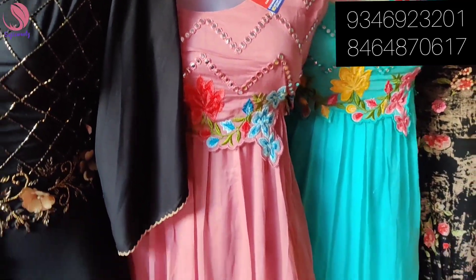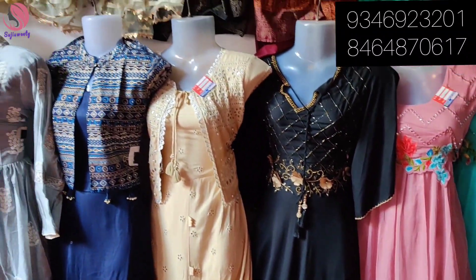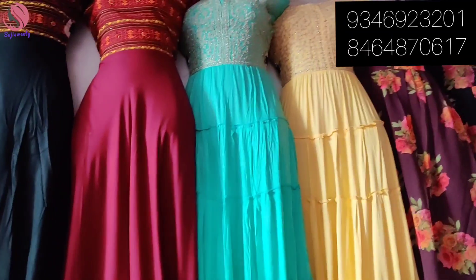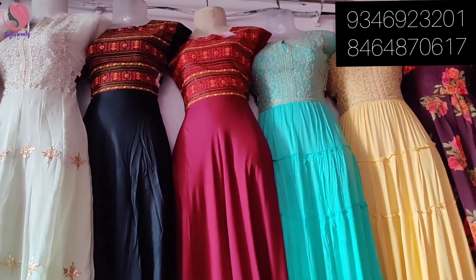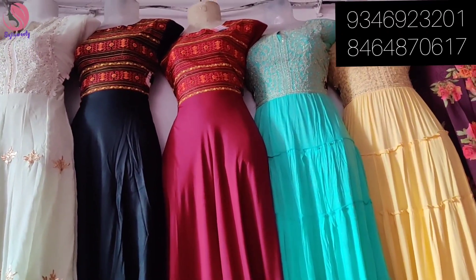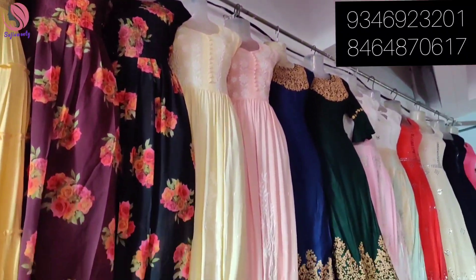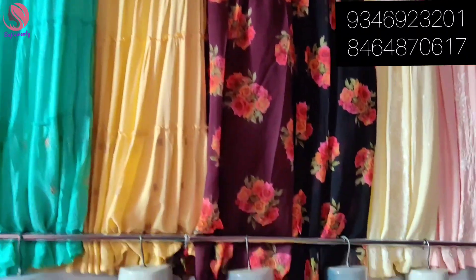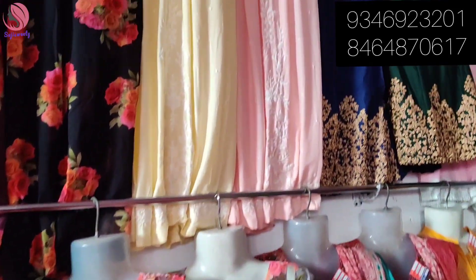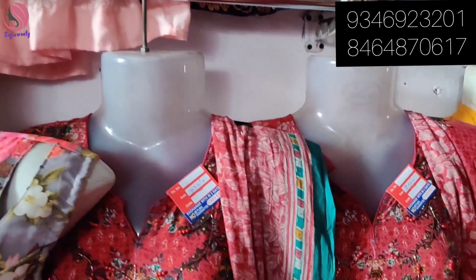There are straight cut models and various other styles available. You can also find hangers — the hang chest is also available at 500 rupees. There are also 80 items and palazzo sets to choose from.